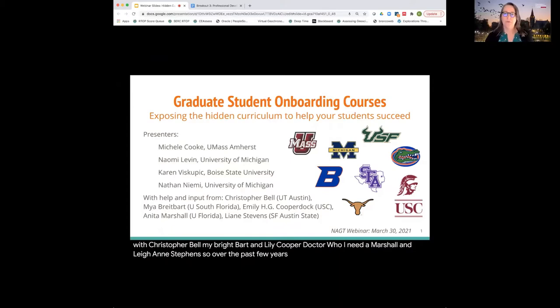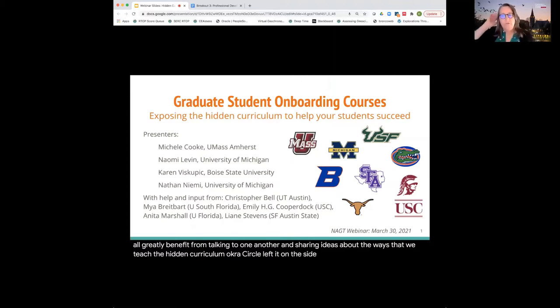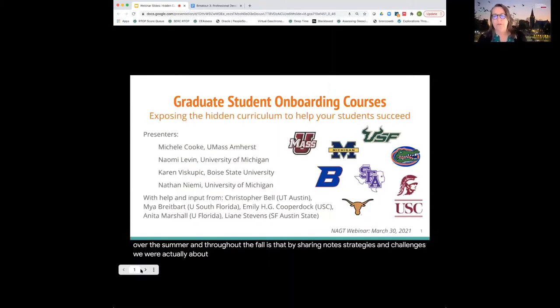Over the past few years, I've had a few conversations with folks about first-year graduate courses, but generally we've been working in isolation and serving our individual graduate programs. Then last summer, Anita Marshall tweeted about wanting to set up a course, and the response to that tweet revealed that we would all greatly benefit from talking to one another and sharing ideas about the ways that we teach the hidden curriculum of grad school. Over the summer and fall, this group shared syllabi and activities and presented on the value of first-year graduate courses at the GSA meeting.